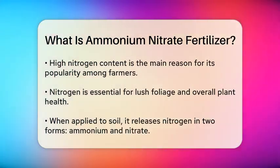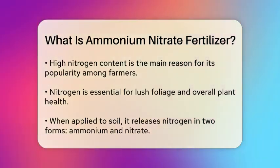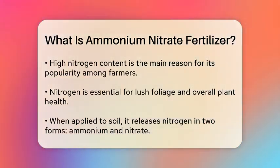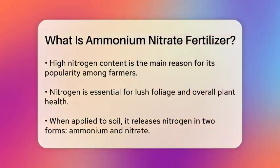The primary reason for its popularity in agriculture is its high nitrogen content, which is essential for plant growth. Nitrogen is a key nutrient that helps plants develop lush foliage and promotes overall health.